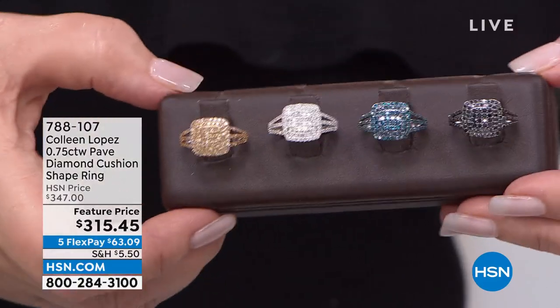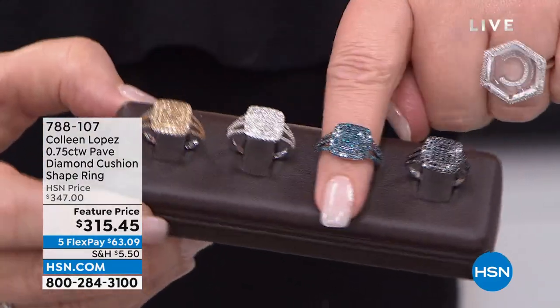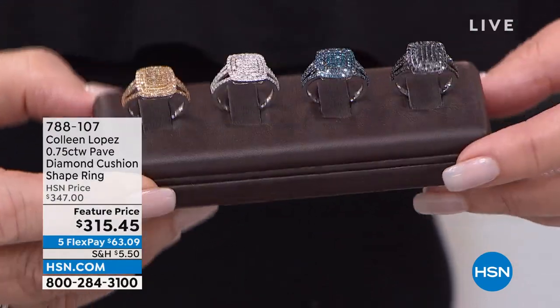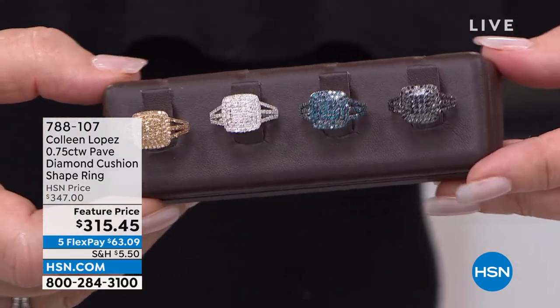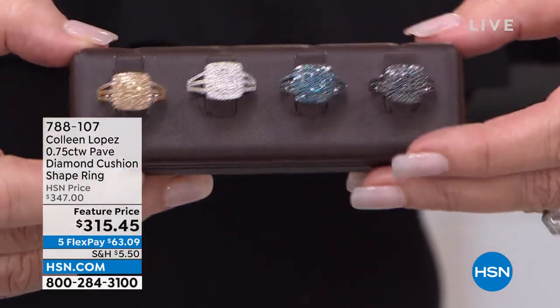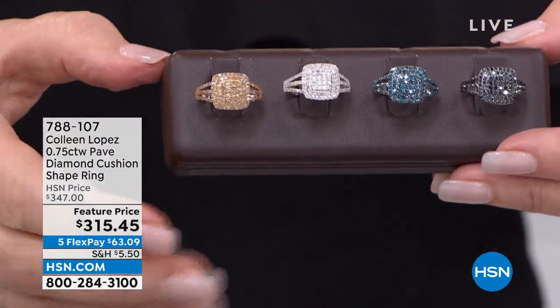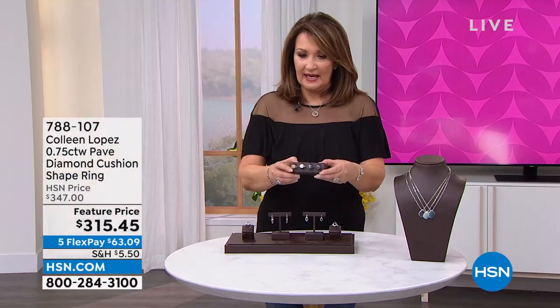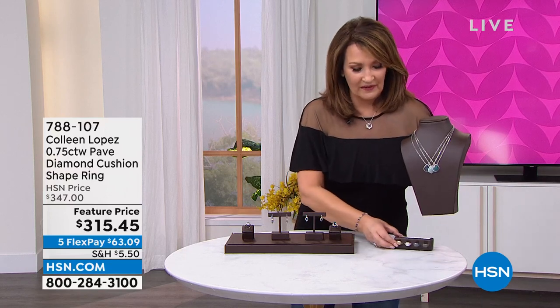It's a beautiful ring. It's a cushion shape. Looks really nice on the finger — it really sparkles. I gave one of these to my sister-in-law Renee, she wears it every single day. She loves it. She wears like three rings on each hand. $315.45, it's item 788107. It's a beautiful cushion ring that works back perfectly to that earring that so many of you just ordered.